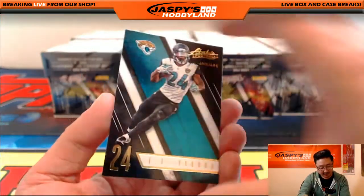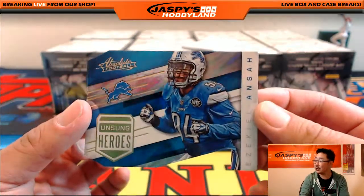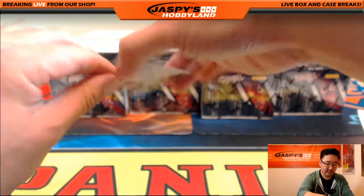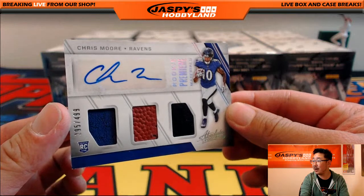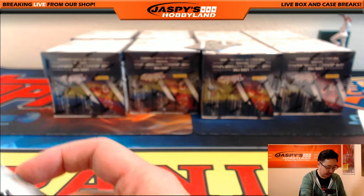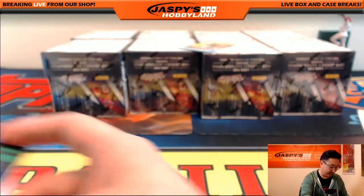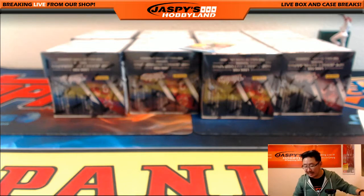There's Mr. Tannehill, there's TJ Yeldon, and there's unsung heroes — Ezekiel Ansah. For the Ravens, Chris Moore, rookie premier materials, triple relic and the autograph, 295 out of 499 — Ravens hit going out to Joe. And 17 out of 25 Don Machkowski for the Packers — that goes out to Aaron M.